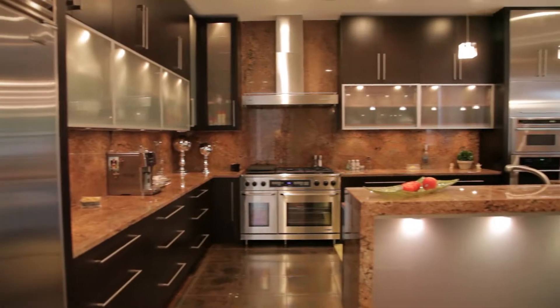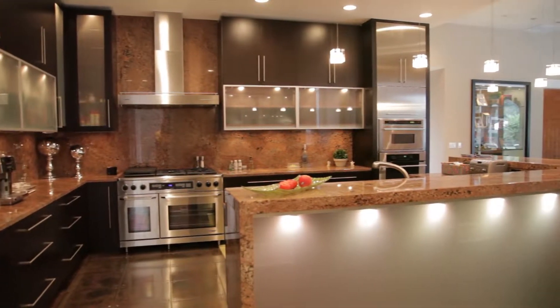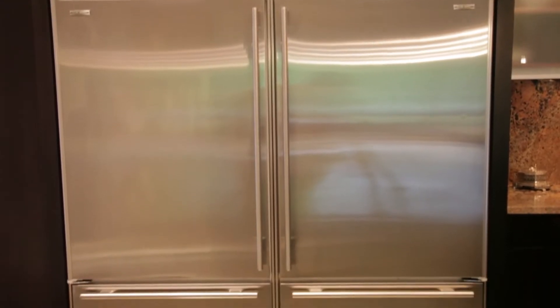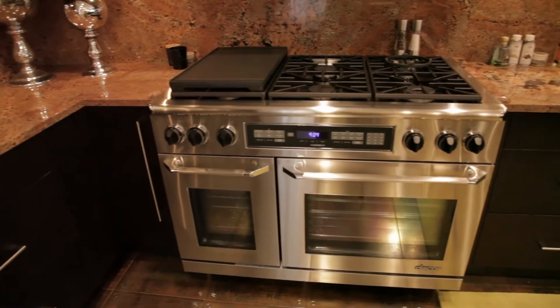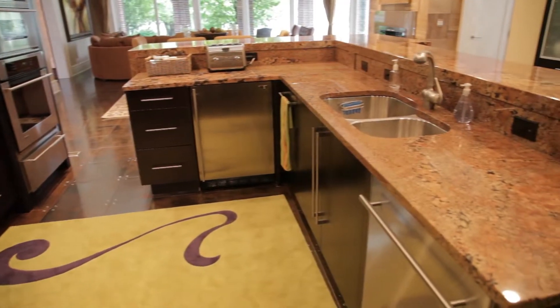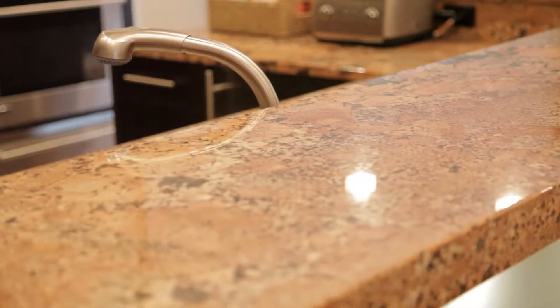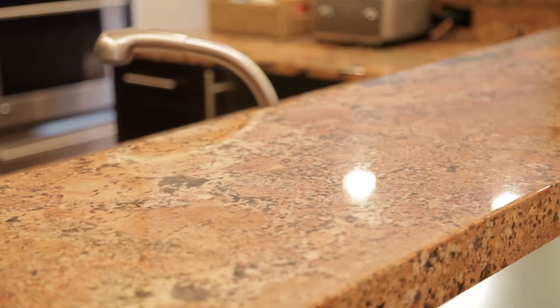Preparing an extravagant meal for many or hosting an intimate group is easy in this contemporary kitchen. Double sub-zero refrigerator, decor range, and oversized island and bar create a kitchen fit for any chef. Contemporary cabinets, unique indestructible metallic floor tiles, and granite countertops and backsplash complete the modern design.